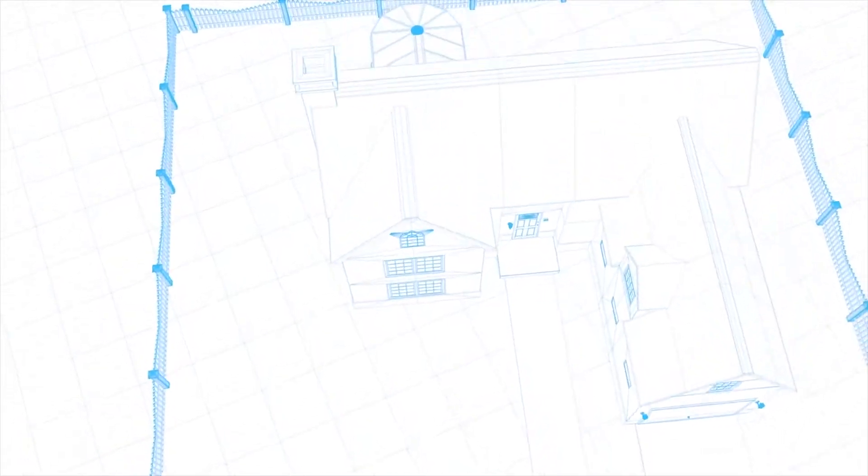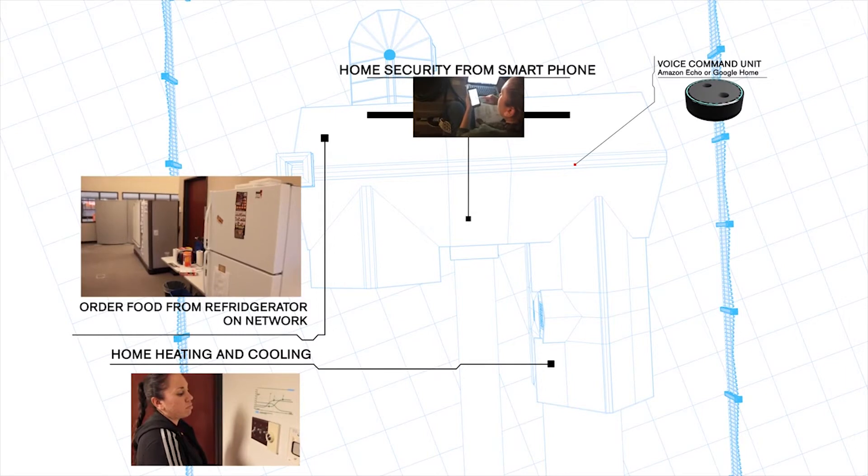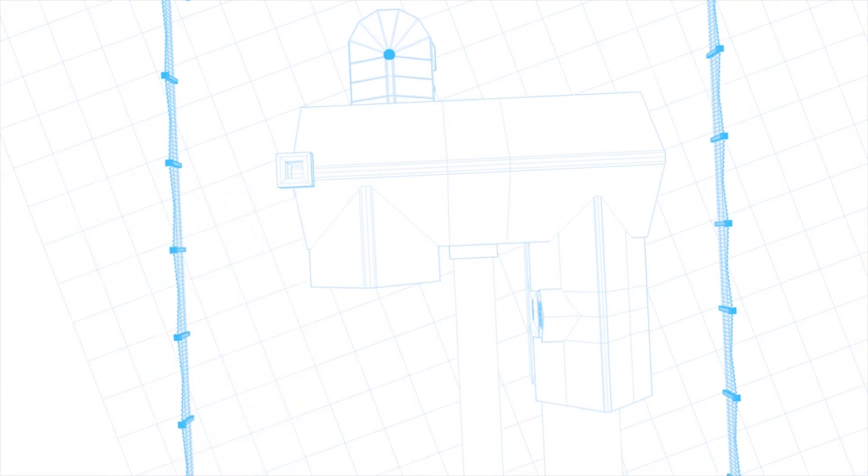Your doorbell, refrigerator, or router at home, if connected to the Internet, are all examples of IoT devices. Here are some tips to ensure your home and work environments are secure.